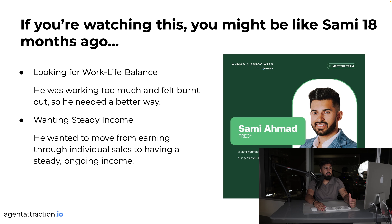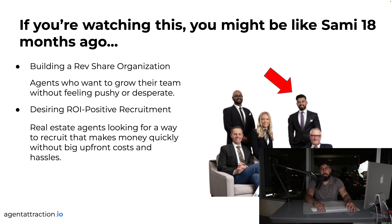Sammy saw that rev-share organizations are really where it's at. Cloud-based brokerages are where the industry is heading — it's not just me saying it. The fastest-growing real estate brokerage right now is Real Brokerage, and others are following suit. The industry trend is very clear and it makes sense for anyone to look at these things and say, okay, this makes sense.